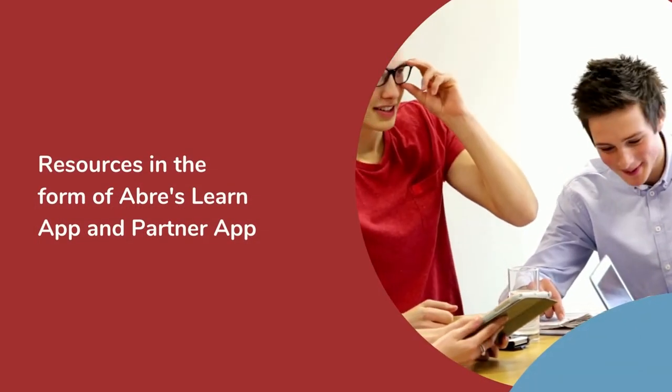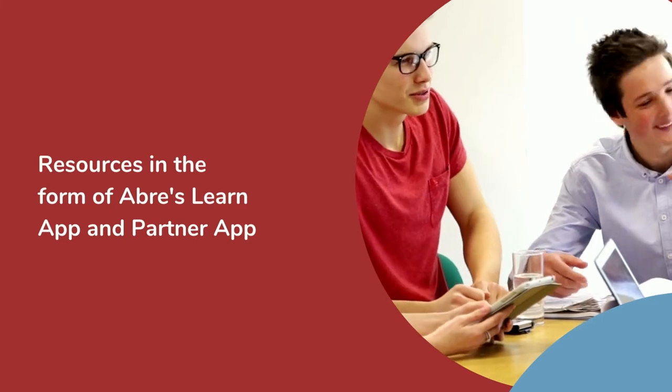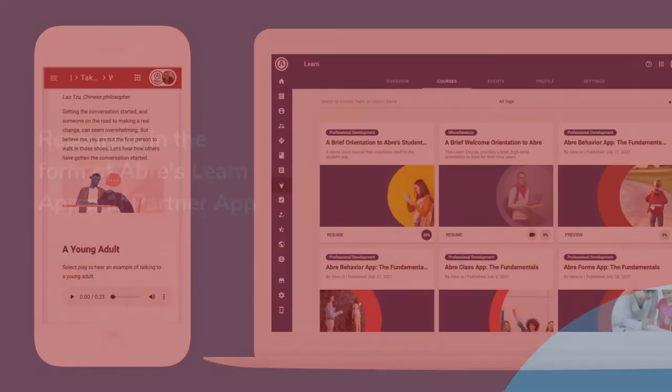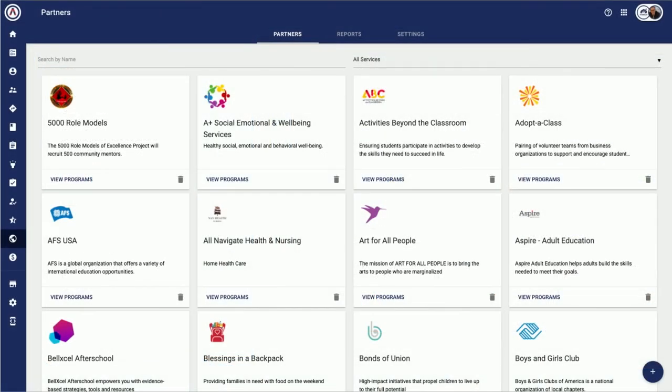Finally, based on the survey results, resources are available to support students and their families. Aubrey's Learn app provides growth experiences and self-paced lessons for students, family, and staff. And our Partners app can match students and their families with important third-party community partners.